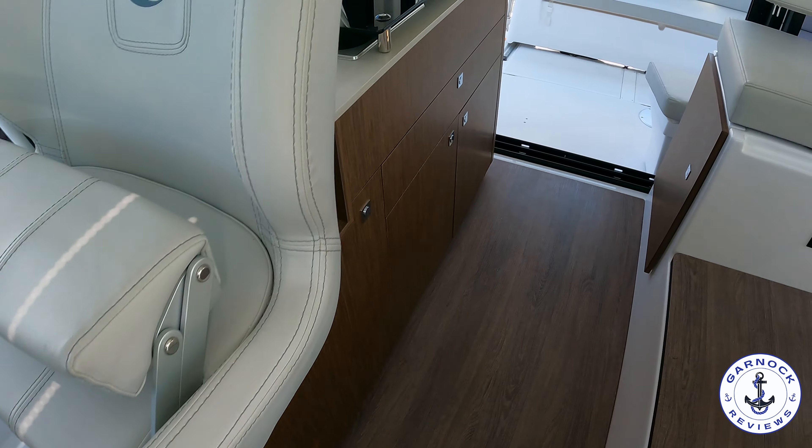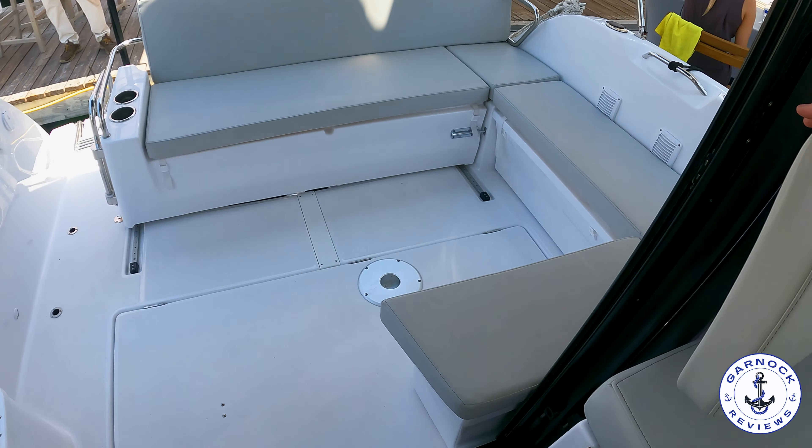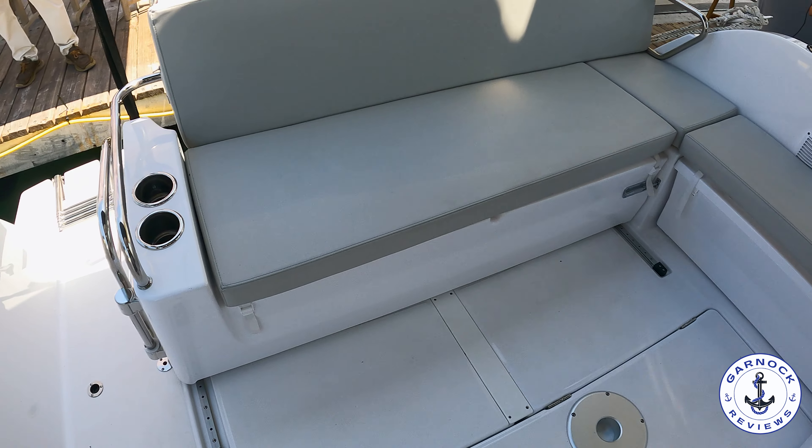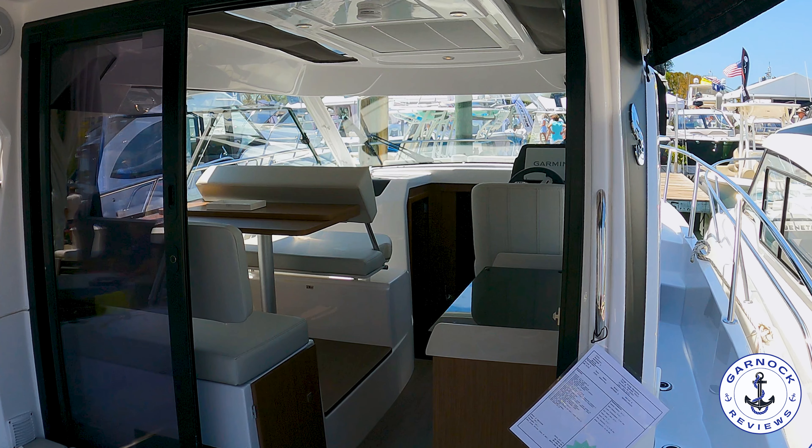For fuel this one's got 79 gallons to both port and starboard, and a total of 42 gallons fresh water. For a weekend away whether you're looking at cruising or fishing, I think this is a great option to consider. From a price perspective, MSRP was $277,510 but it was on sale for $249,537 — a saving of over $25,000.